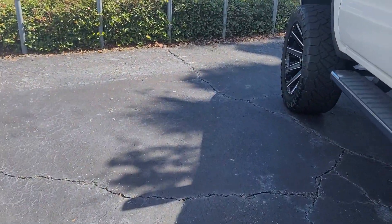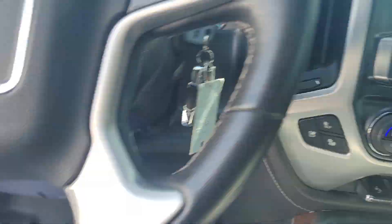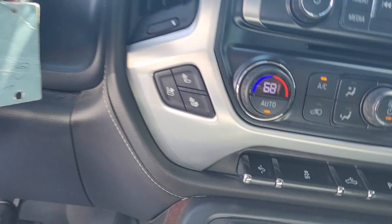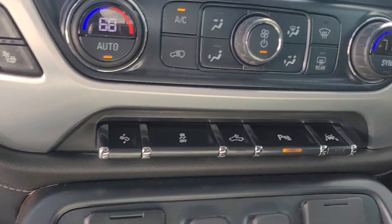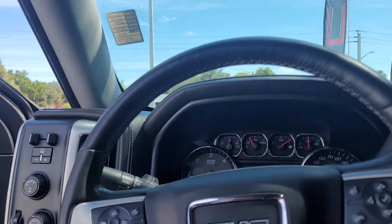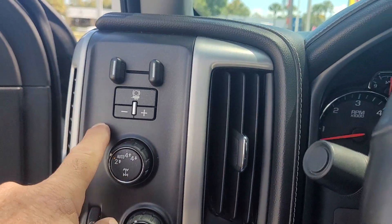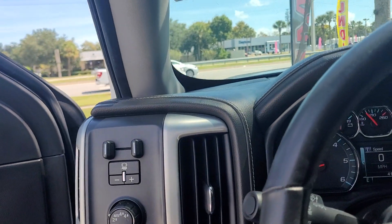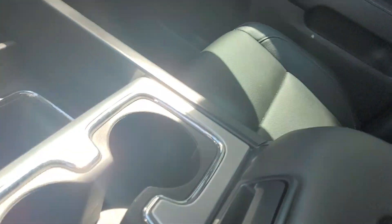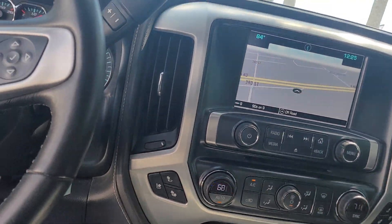Take a look at the inside real quick. Got heated and cold seats in here, power driver's seat, Bose audio, factory navigation. Got adjustable pedals, lane keep assist, dynamic cruise control, heated steering wheel. Got your controller for your towing, surface charging, and dual air conditioning.